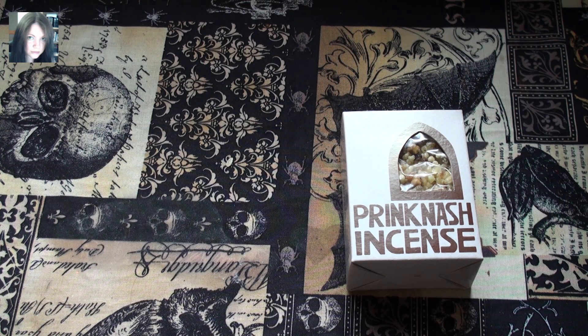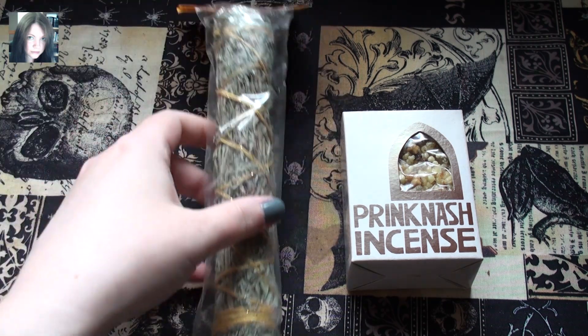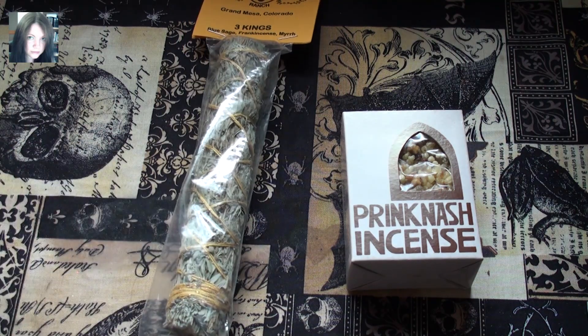I also got their Three Kings Smudge Stick, which is Blue or Grandmother Sage, Frankincense and Myrrh. It's a great big stick. I haven't opened it yet because smoke plus sickness equals not good, especially when it's affecting your throat. So I haven't tried either of these out yet, but I'm excited to.